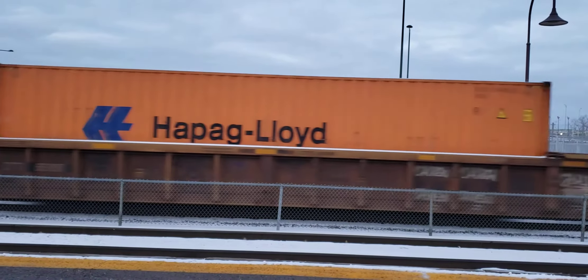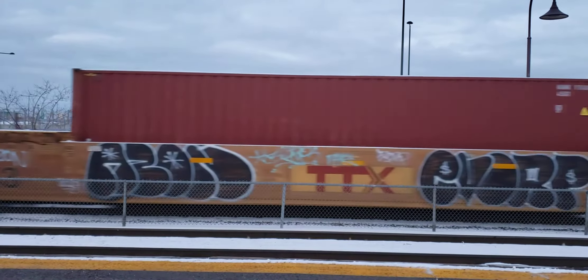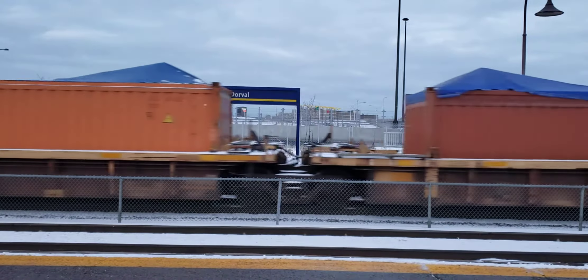It's about 3:30pm, the 29th of December 2021.